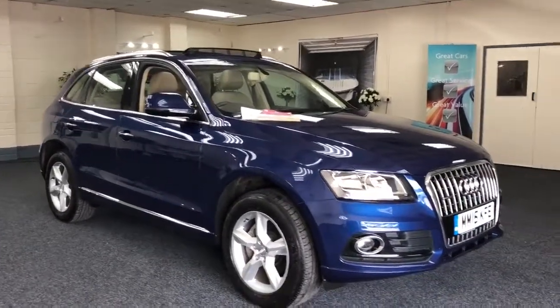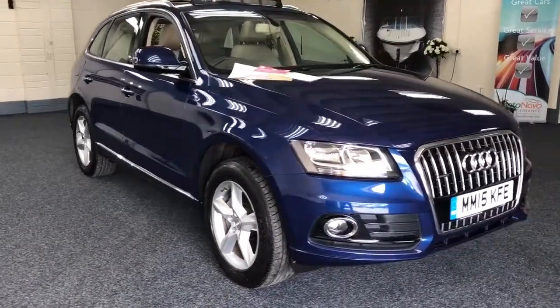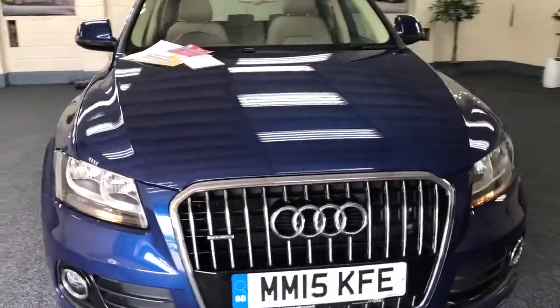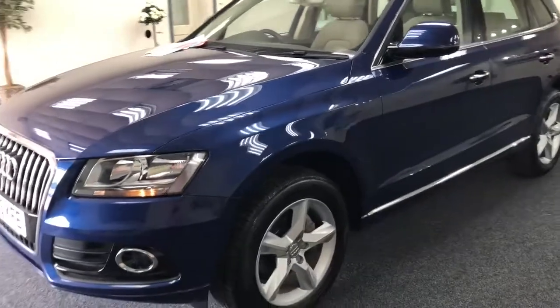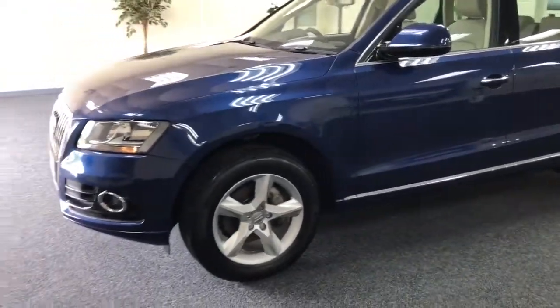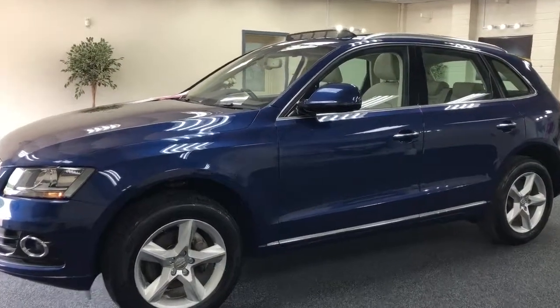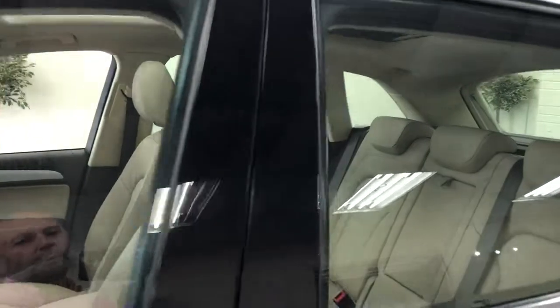This has just arrived — a 2015 Audi Q5 2.0 litre TDI Quattro in a lovely color scheme called scuba blue. It's got cream leather, lovely alloys, and also a panoramic glass roof which makes all the difference.